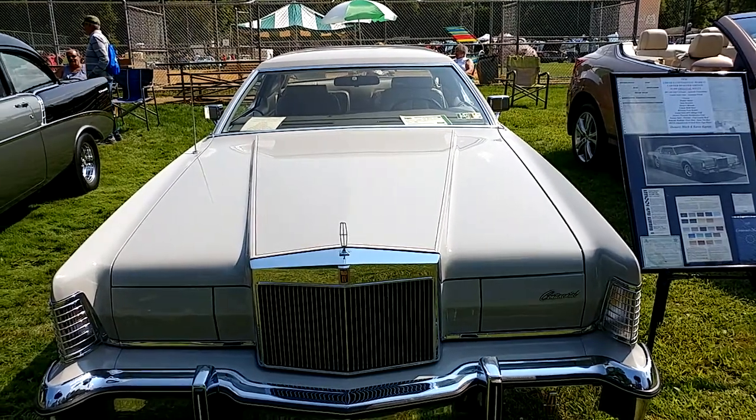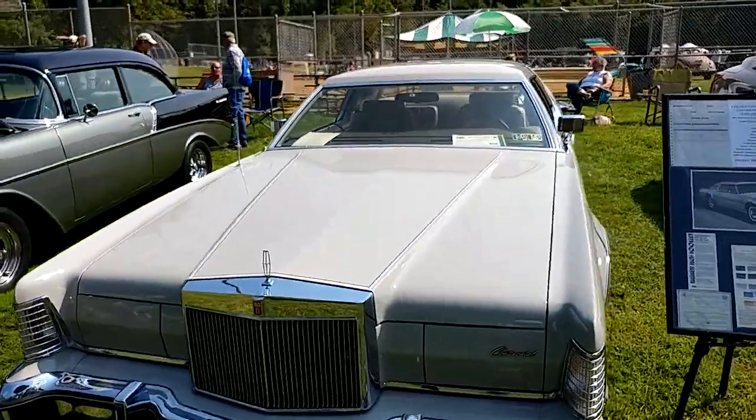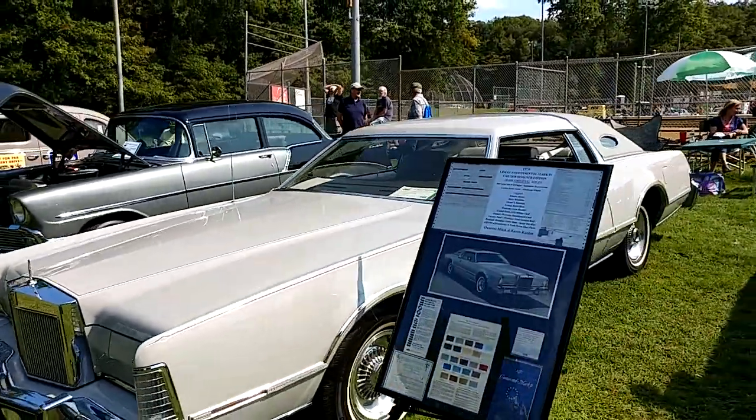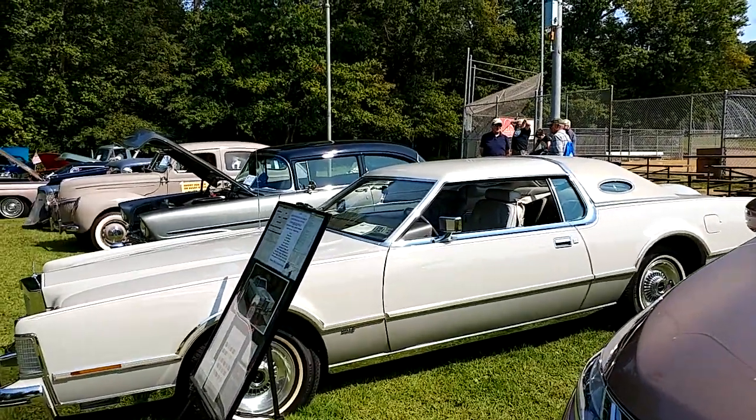I have a 1976 Dove Gray Lincoln Continental Mark IV — that's the color you're looking at. It's a Cartier Designer Edition Lincoln. That's about the best full body shot we're going to get.